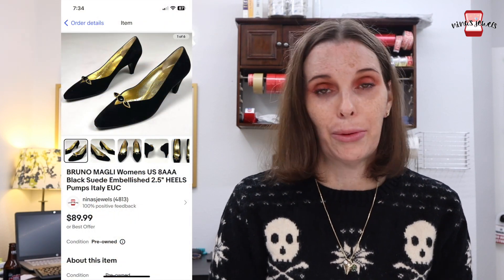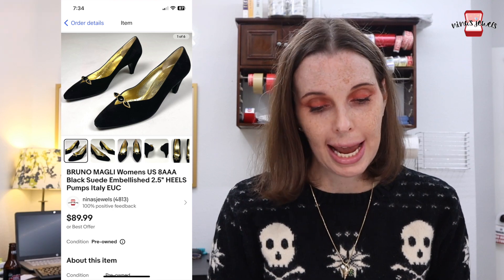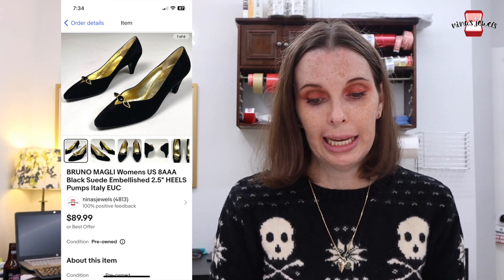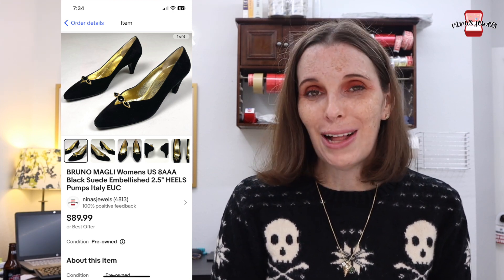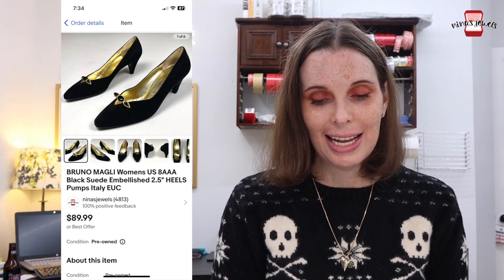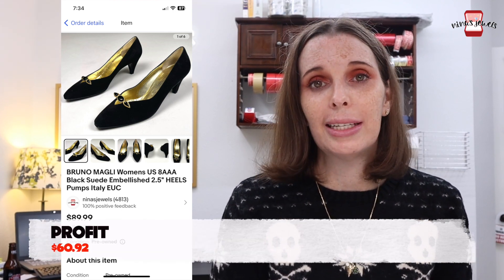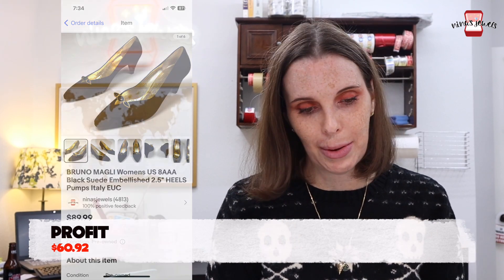Next up was a pair of Bruno Magli women's US 8 AAA black suede embellished heels, made in Italy. We got these at a garage sale for just a dollar and they sold for our full asking price of $89.99, and we just got positive feedback on those. I'm always relieved to get positive feedback on shoes and clothes because I know they're not coming back.